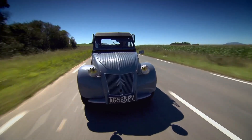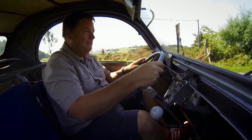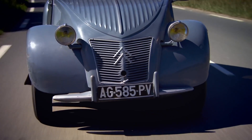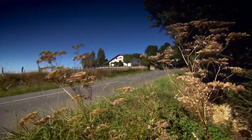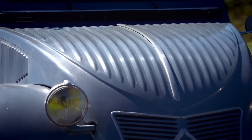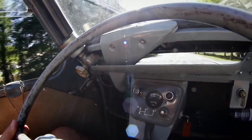It doesn't get much better than this. The experience of doing this is absolutely magical. I love it. You can hear that little two-cylinder 425cc engine just crumbling away up front. The dashboard - look at it. It's as simple as a block of wood.